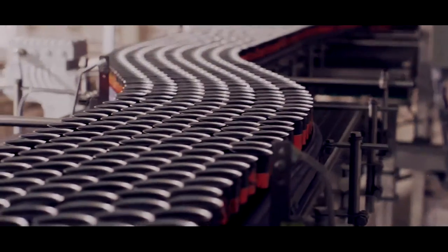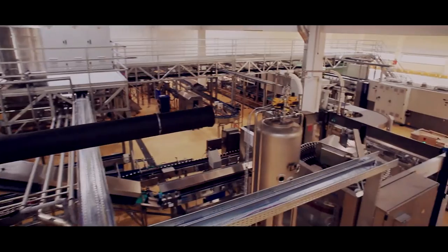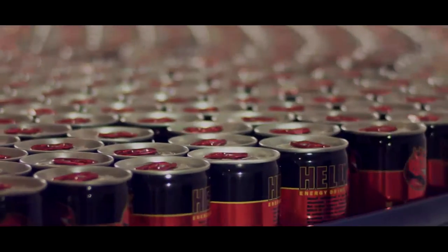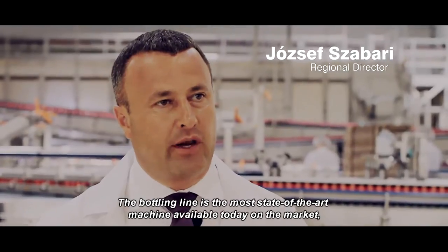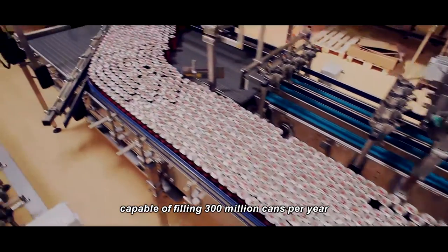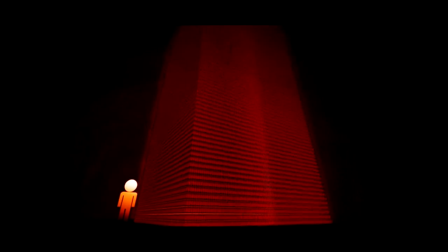We have reached the heart of the factory. Here, thousands of cans are being filled with bubbling, refreshing extra power. The packaging line is capable of filling 300 million cans per year, and can fill 1 million cans a day.